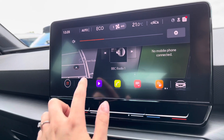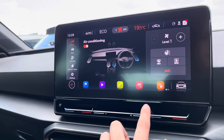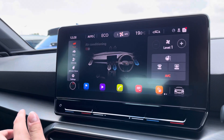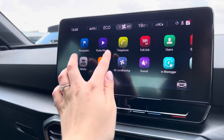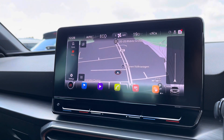The infotainment system includes full DAB radio options and sound volume controls. The air conditioning is also controlled on the screen, which you can easily adjust. Going back to the main display, we also have the navigation system with a map display to set your destinations.